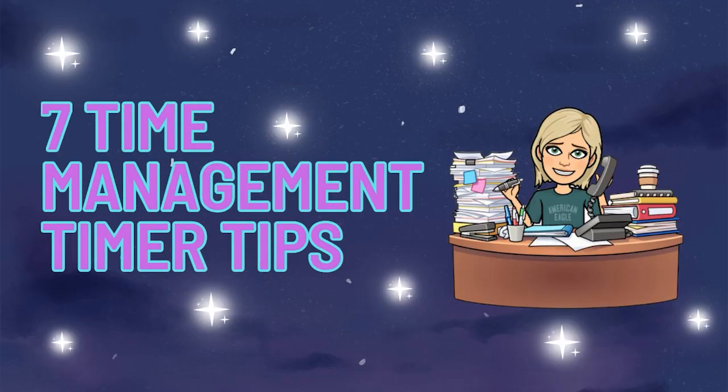Hey, Steph here. Let's dive into this topic and really help you get more things done and just enjoy life, so you can be productive at work and then go have fun when you're off. Let's dive into this. Seven ways that I use a timer to help me manage my time. These have changed my life. I hope they help you.